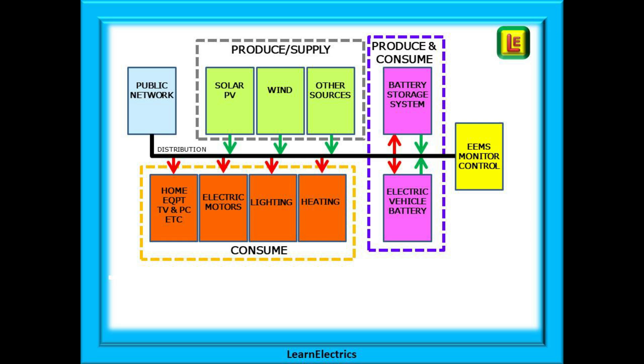The green blocks produce or supply electricity, whilst the orange blocks consume energy. The mauve blocks both produce and consume energy. The storage batteries can charge up from the solar panels during the day as consumers of power and then release this back into the system as suppliers during the hours of darkness. An electric vehicle will consume energy when being driven and if it needs charging, but some vehicles can also supply electricity from their own batteries. Hybrid cars can do this by using energy recovery systems when braking.